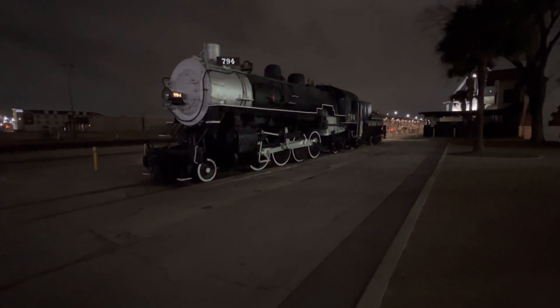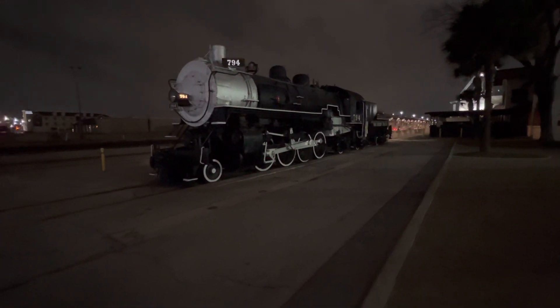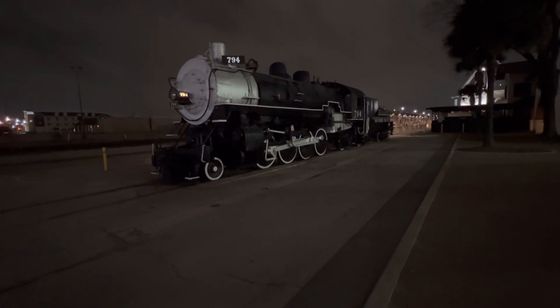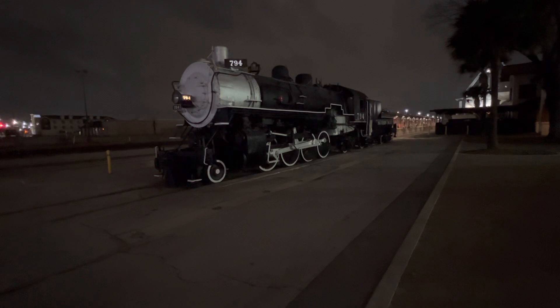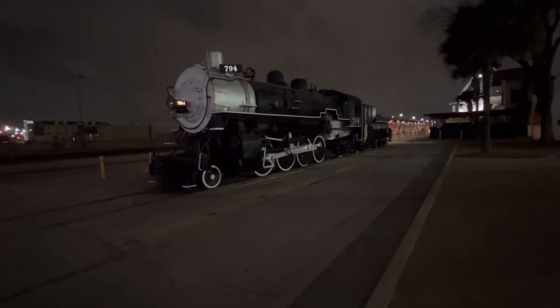At 7:25 a.m., the Sunset Limited section will depart for New Orleans, Louisiana. Switching commenced at 3:50 a.m.; head-end power came back on in my Superliner sleeper right on time — ahead of time — at 4:47 a.m. Let's take a walk by the Sunset Limited section.